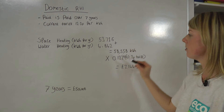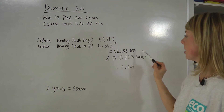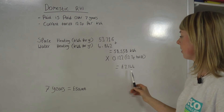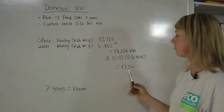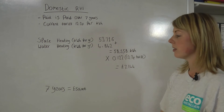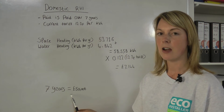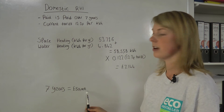We add those figures together, which gives us the total kilowatt-hours. We can then multiply it by our current tariff of 12.2p, which will give the owner £7,144 for a year. We can then multiply this figure by seven, as that's how long the scheme runs for, and that will give the customer over £50,000 in total investment.